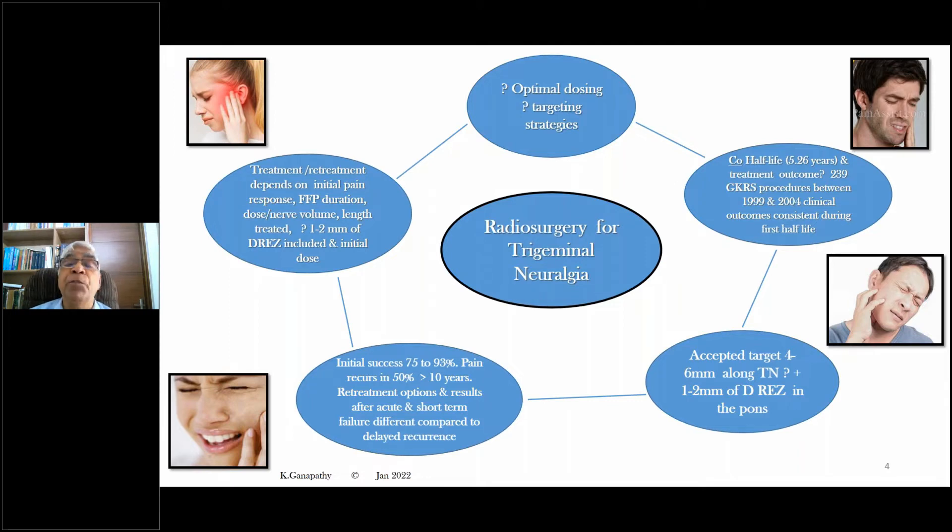Ultimately, it is not so much about being able to deliver radiation — it is about being able to define the target, and here also there is some scope for difference of opinion. When using the gamma knife, cobalt has a half-life of 5.26 years. Studies have shown that treatment outcome could differ depending on the viability of the cobalt. One major study of 239 gamma knife radiosurgical procedures done over a five-year period showed that clinical outcome was apparently consistent, and therefore the initial half-life is not too critical. The accepted target in all radiosurgery systems is four to six millimeters along the trigeminal nerve, with or without one to two millimeters of the dorsal root entry zone.